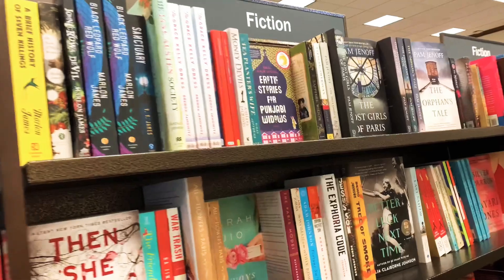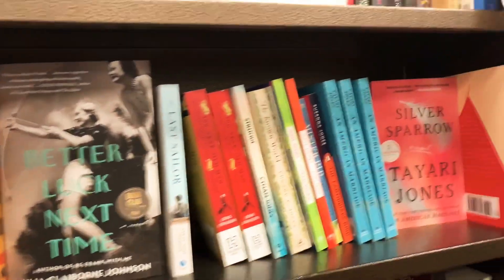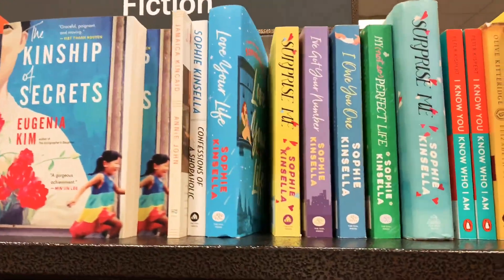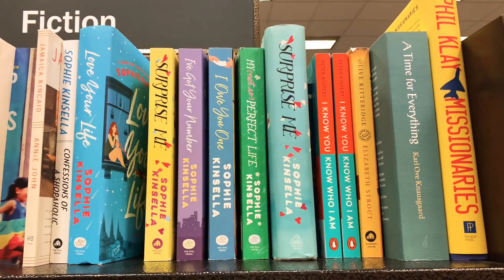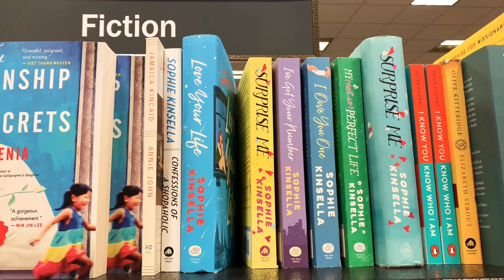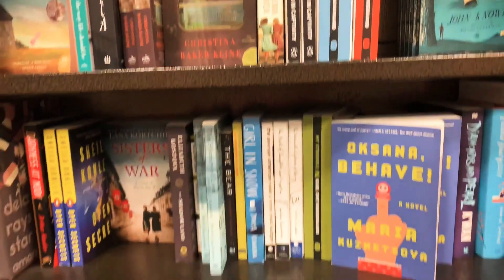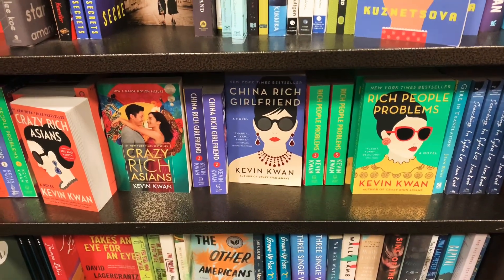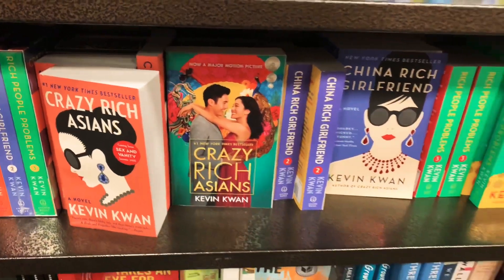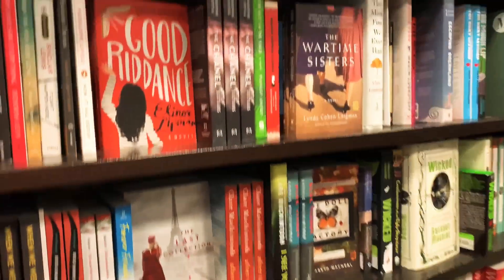Hi guys, welcome back to my channel, and for those of you that are new, I'm glad to have you here. Welcome to Vlog Biz Day 30 — I'm just gonna keep going with it because it seems to be working. So today I am in Barnes & Noble, which is a bookstore with an amazing amount of books, games, cards, and toys. They have so much stuff in here.